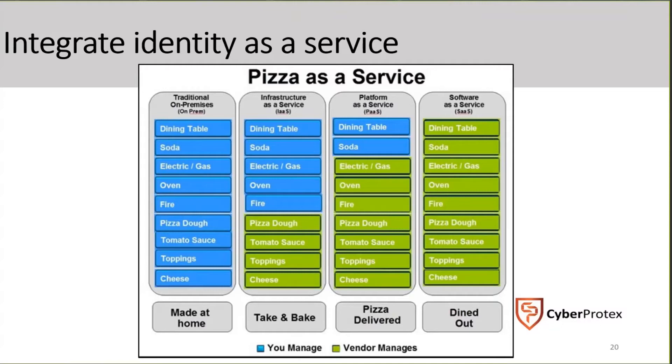An easy way to explain this — and I saw this at a conference a few years ago and I love the idea — is to think about it from a pizza perspective: pizza as a service.